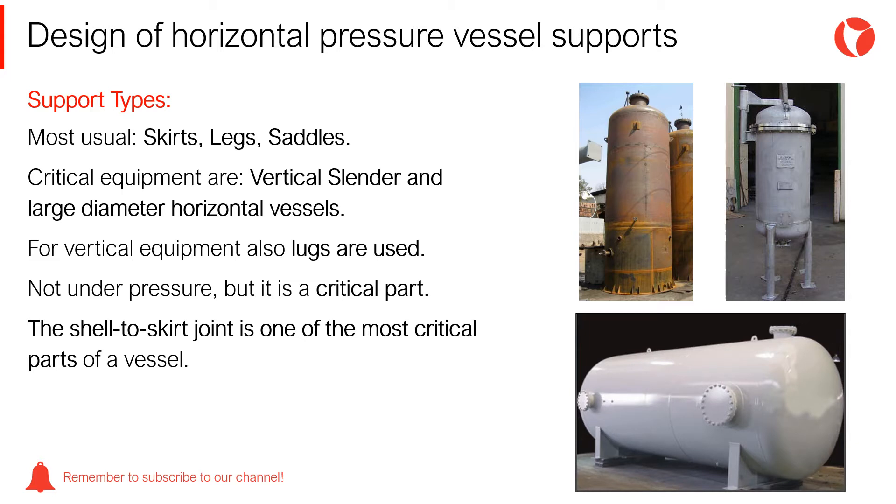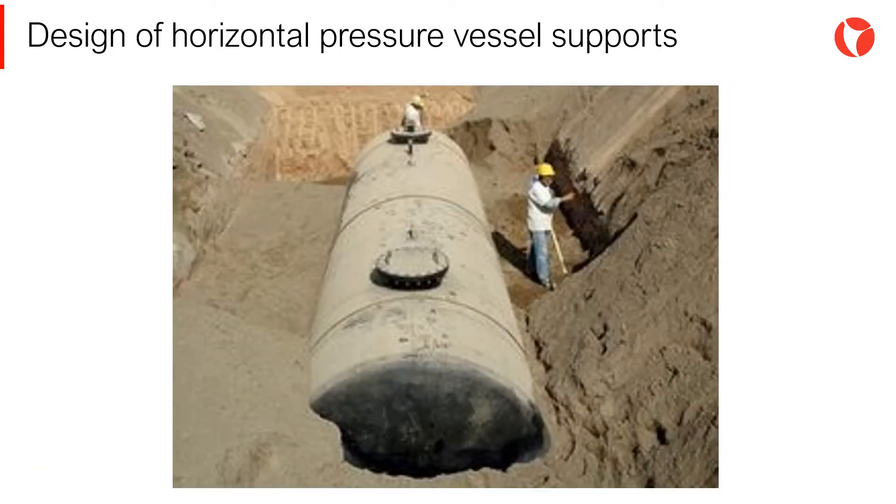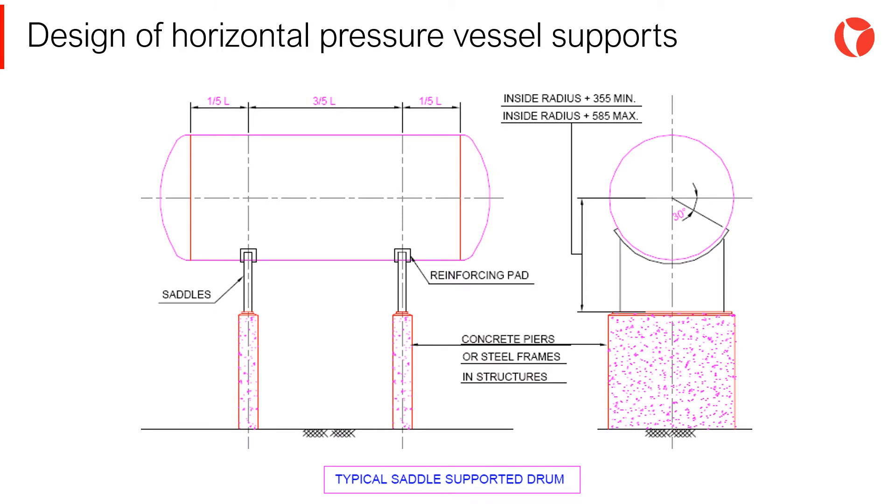In terms of supports, the critical equipment are vertical, slender, and large diameter horizontal vessels. It is worth mentioning that in some cases, horizontal vessels are supported on sand beds. This is a common practice for buried horizontal pressure vessels. In other cases, horizontal pressure vessels are placed on concrete or steel piers.